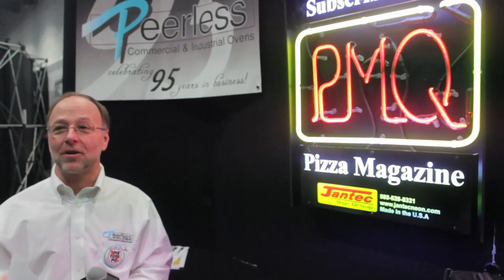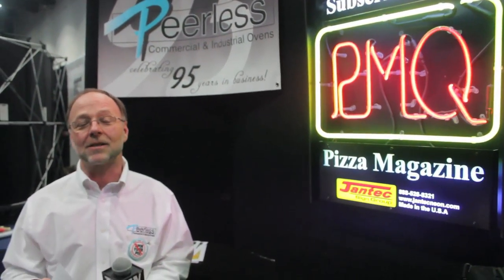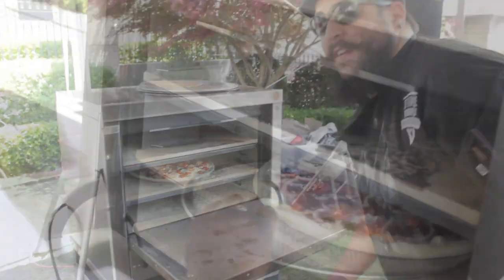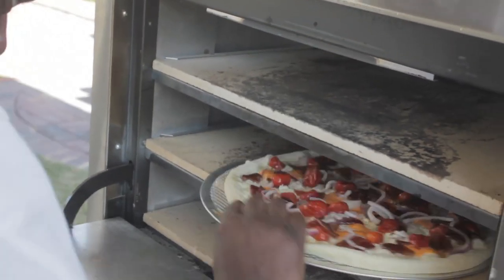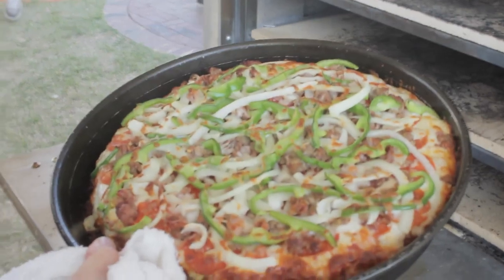Fearless has been in the business for 95 years. We're celebrating our 95th anniversary this year in the pizza oven business. We make deck ovens — we make gas, electric, fountain, floor, the all-safe space. And we make variety, so we have one that meets every customer's needs.